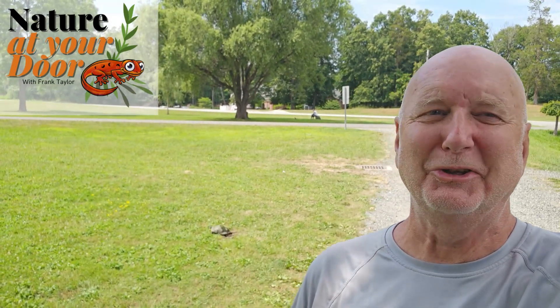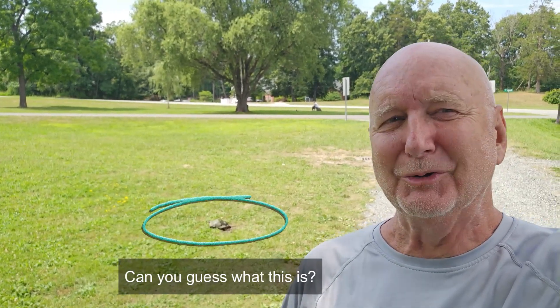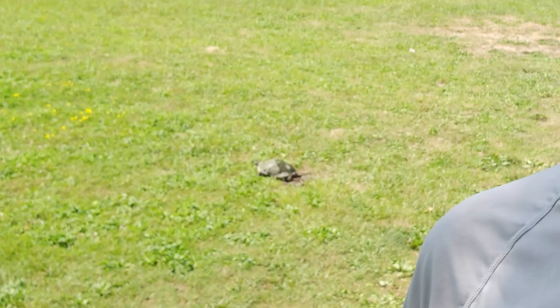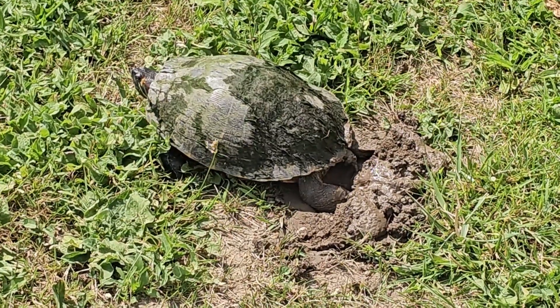Hi, this is Frank Taylor with Nature at Your Door, and this is another one of those spontaneous walks — this time out of the door of my daughter's house here in Cornwall in New York State. I was walking around this pond, and oh my gosh, you can see right behind me there is a female turtle, and she is laying eggs right now. I'm so surprised, because it doesn't look like a great place for a turtle to lay her eggs. But if you look around this pond, where else has she got? Stay tuned, and let's check out this turtle.